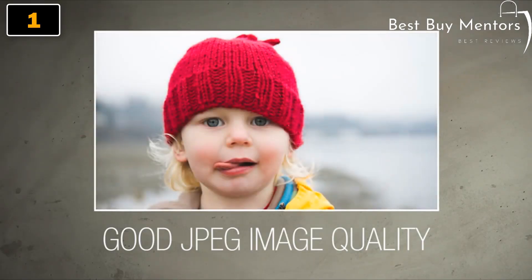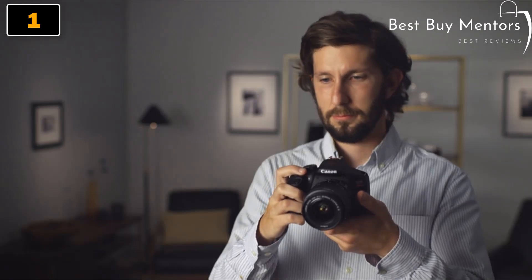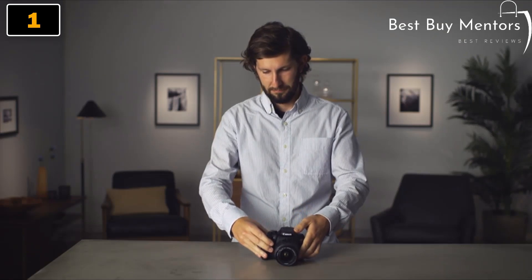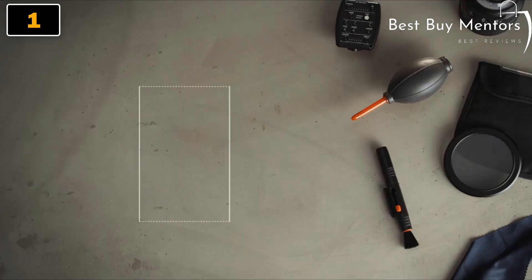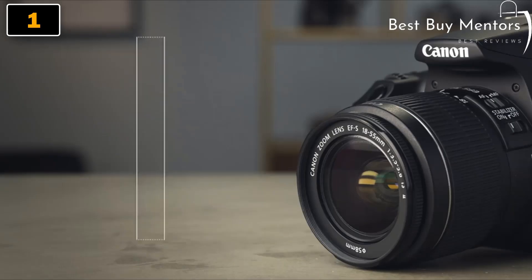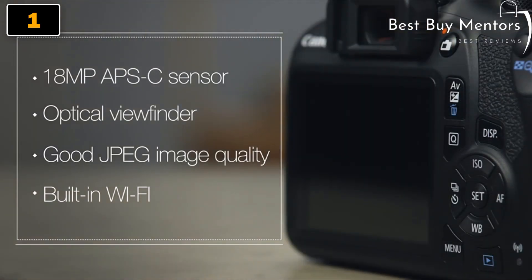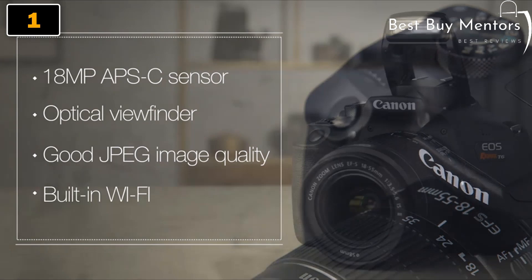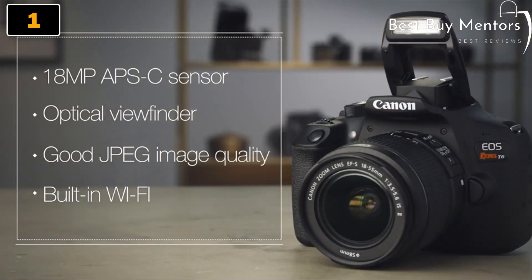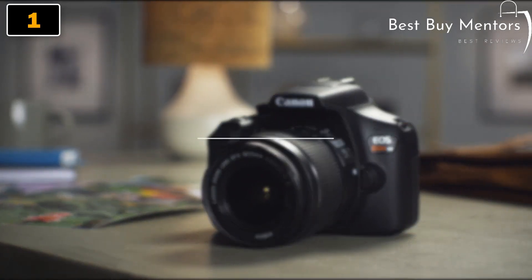The Rebel T6 also features a 9-point autofocus system, making it easy to capture sharp images of moving subjects. In addition to its still photo capabilities, the Rebel T6 can also shoot full HD 1080p video, making it a great option for videographers as well. The camera has a large 3-inch LCD monitor that's perfect for reviewing or framing your shots when shooting video. Overall, the Canon EOS Rebel T6 digital SLR camera is a great choice for anyone looking for a reliable and versatile camera that's easy to use.